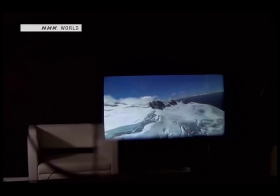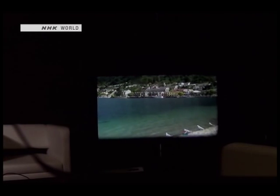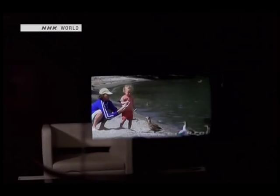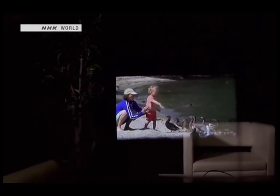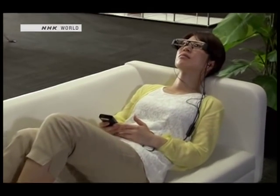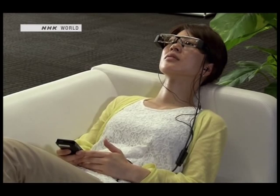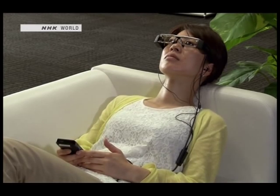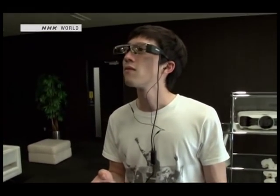The screen follows the head's movement. Users can even lie on a couch and watch a video that appears to be projected on the ceiling. In addition to providing a new and relaxing viewing method, the glasses can also track the user's movement.